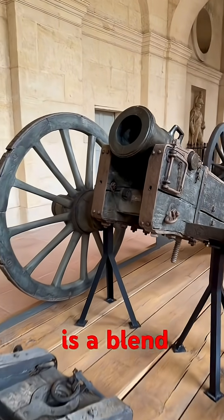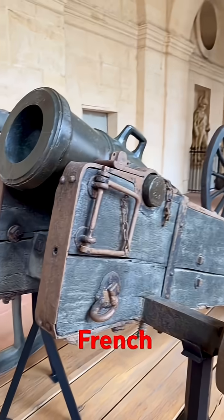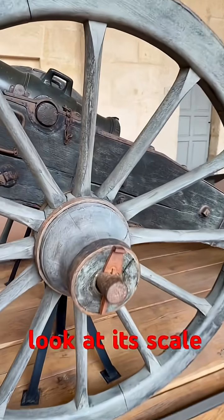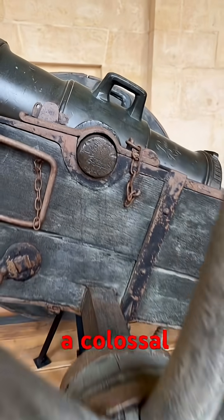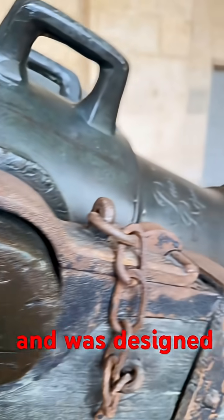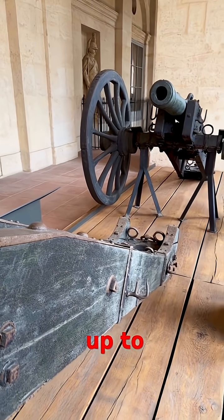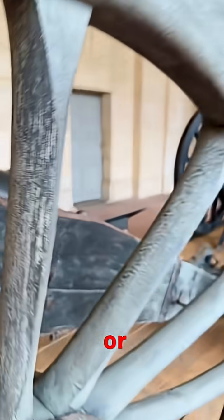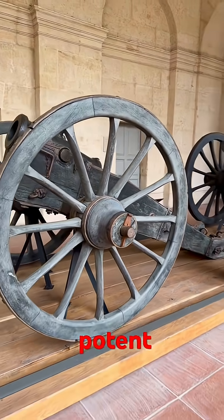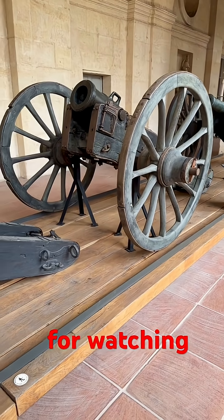This impressive howitzer is a blend of bronze, wood, and iron, and is an example of French military power from the late 18th century. Just look at its scale — it weighs a colossal 1,764 pounds, that's 800 kilograms, and was designed to launch a heavy shell up to 1,640 feet or 500 meters, making this howitzer a potent force on any battlefield, providing critical indirect fire support.